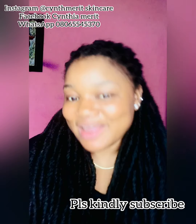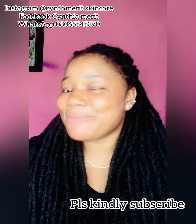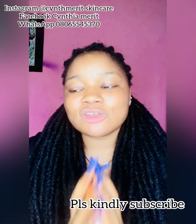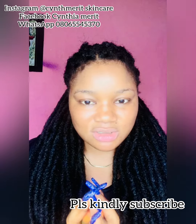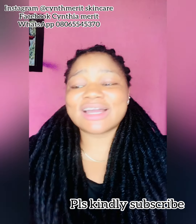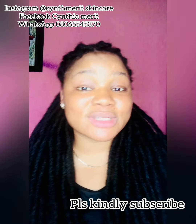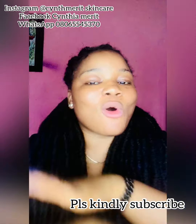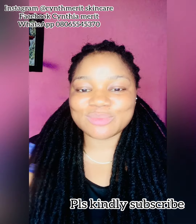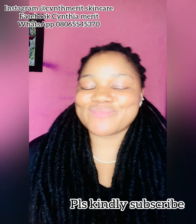Stay tuned, turn on the notification bell so you don't miss that video. Subscribe, turn on notifications, and don't forget to like and share this video — that's how I know people are supporting me. Comment so I'll be motivated. Sometimes I wake up at 2 AM to make and edit videos to post in the morning. Support your girl! This channel has been around but I wasn't active — I almost didn't use it, but I decided I shouldn't waste it and should share my knowledge.